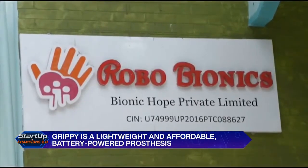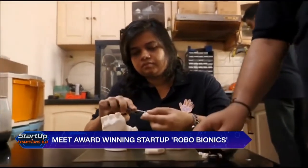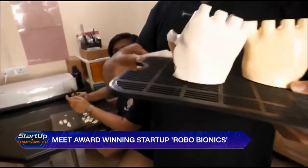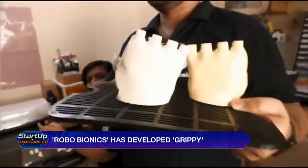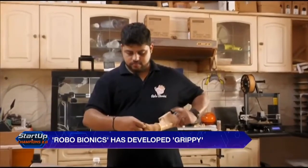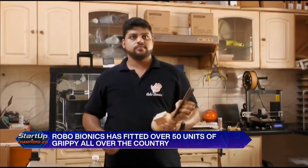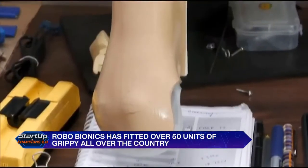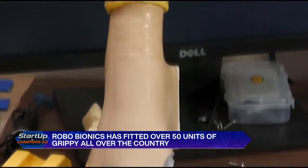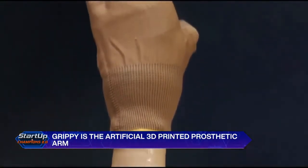Robo Bionics was started with a vision to build a company that would strive to improve human lives, so that the human spirit would never feel broken. The company has fitted over 50 units of Grippy across Maharashtra, Andhra Pradesh, Bihar, and New Delhi. Immediate expansion plans include Odisha, West Bengal, Kerala, Tamil Nadu, and Karnataka.